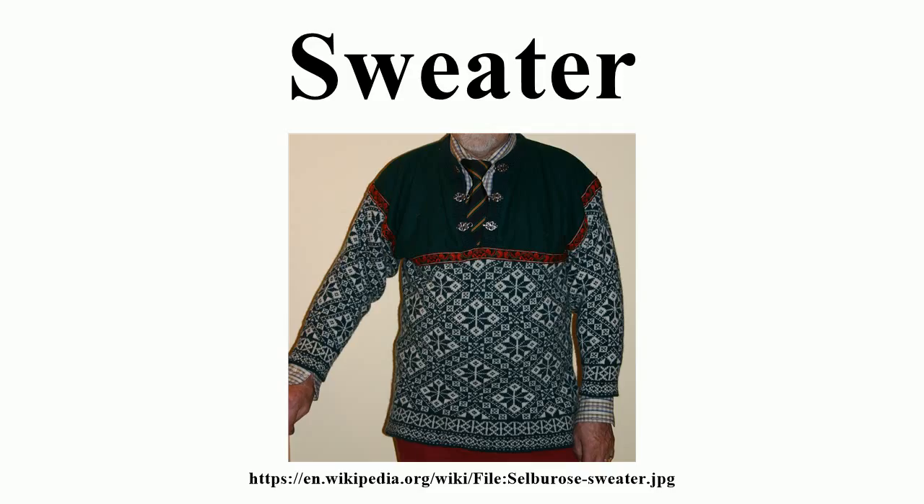Sweaters are worn by adults and children of both sexes, often over a shirt, blouse, t-shirt, or other top, but sometimes next to the skin. Sweaters were traditionally made from wool, but can now be made of cotton, synthetic fibers, or any combination thereof. Sweaters are maintained by washing or dry cleaning, and the use of a lint roller or pill razor.